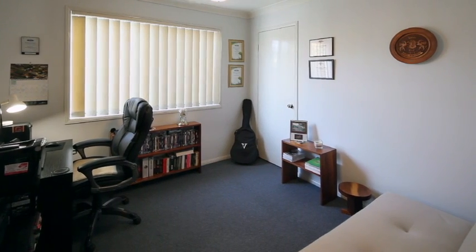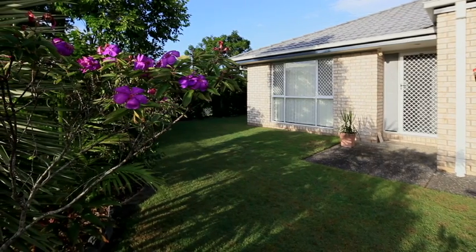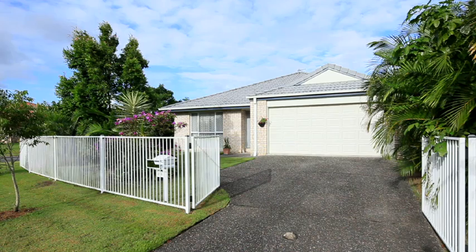The flat block gives you ample space to do whatever you want. Comfortable and private, call Coomera Realty to inspect. It's not far off, but the roses and white picket fence are up to you.